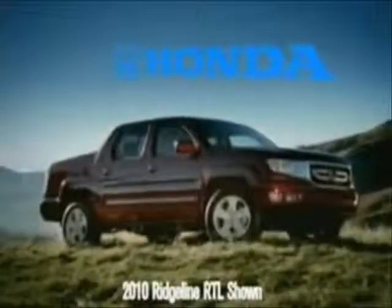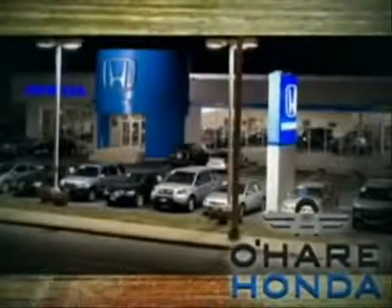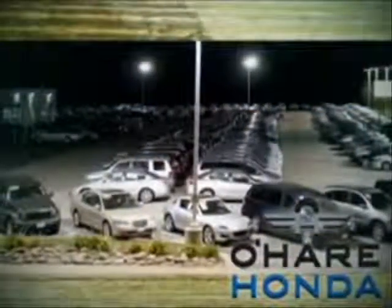The 2010 Honda Ridgeline — distinctive meets durable. Let the professionals at O'Hare Honda help you find the vehicle that best fits your needs and your budget today.